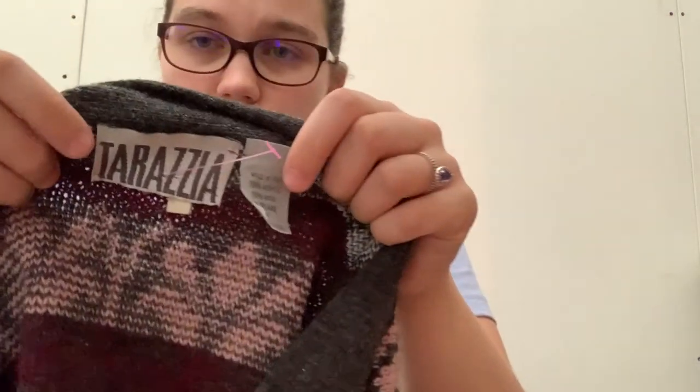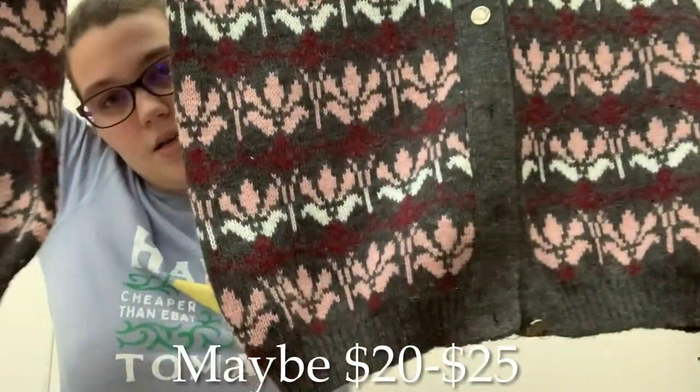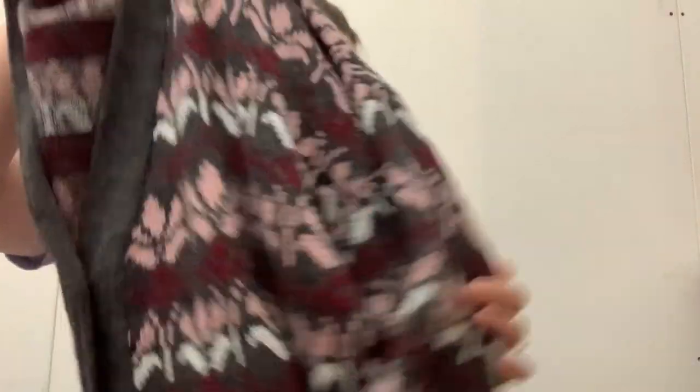Those were actually $10. Last thing — this is a brand I don't know how to say, but it's made in Italy. It's a wool blend, size medium. I don't know much about it, but it's a really pretty cardigan and it feels like it'd be warm. It's only 30% wool, so maybe it wouldn't be too scratchy.